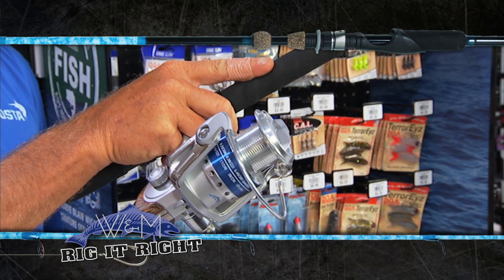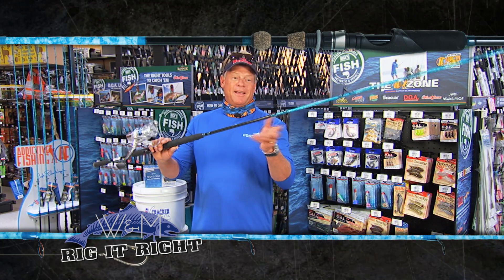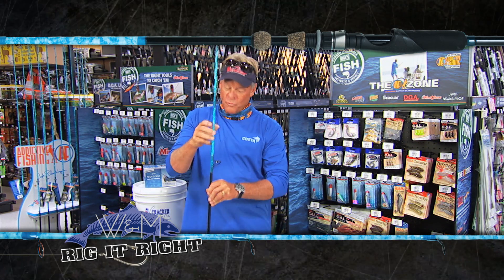They make them from a 5,000 all the way up to an 8,000 size, and I tell you what, it gets the job done on big permit, big tarpon, anything that's swimming offshore there. Great rod.